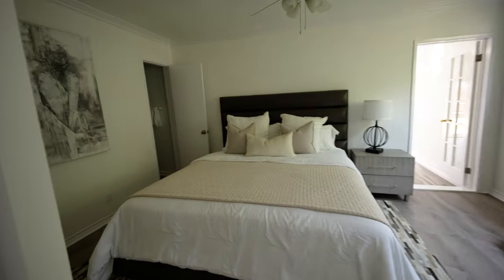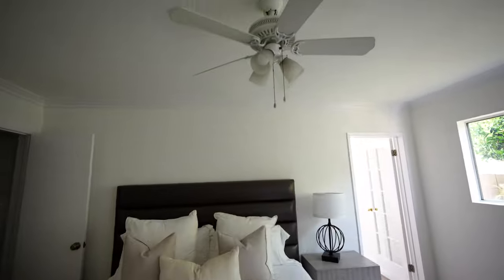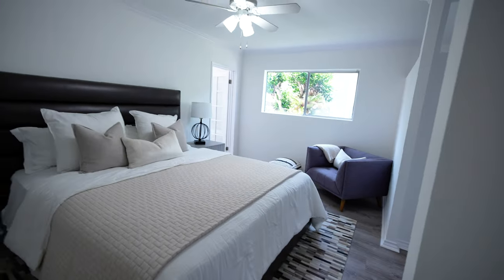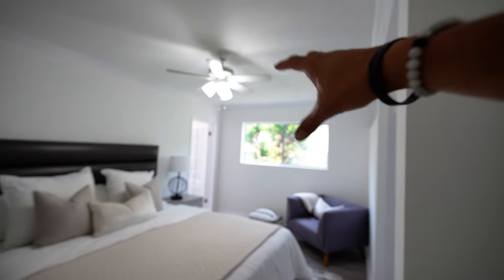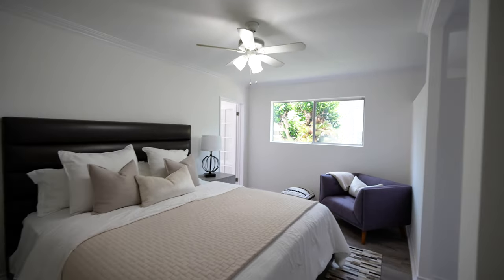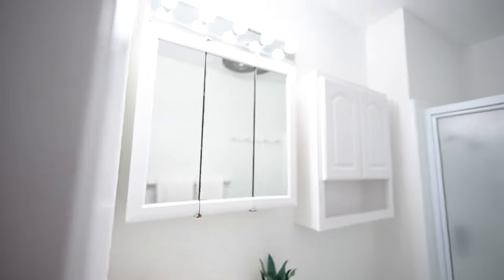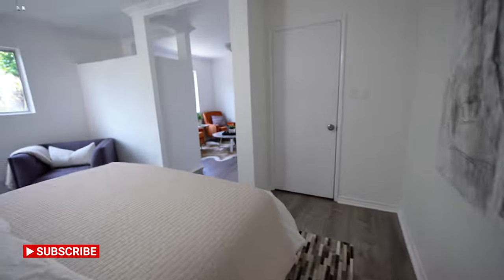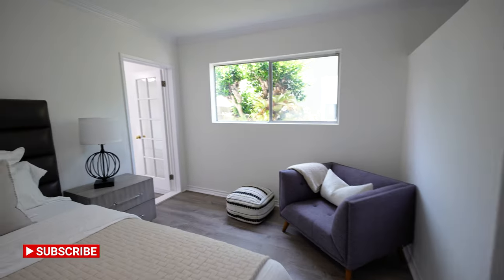Here's the bedroom — a California king-sized bed fits comfortably, with a fan up above. We've got a large walk-in closet right off the bedroom. Check out the view: a little bit of greenery visible on the side yard through the window. As we look into the bathroom, it's a pretty standard bathroom — they didn't remodel this extensively. You have a medicine cabinet behind the mirror, vanity, toilet, and a full shower right next door.